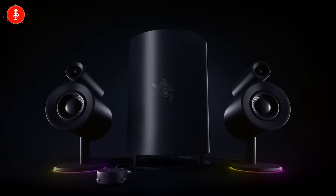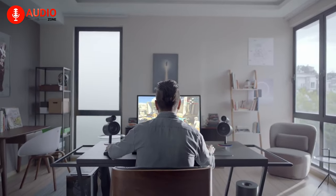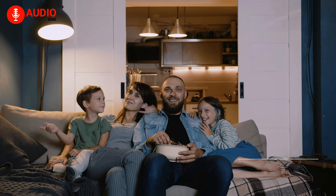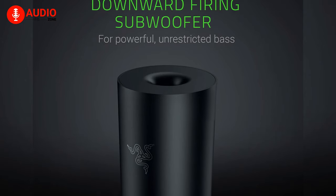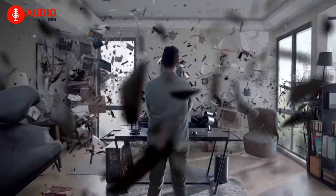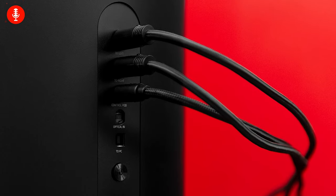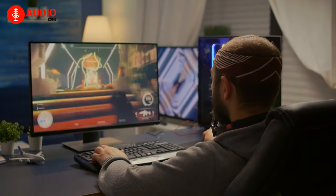Now, take a look at this Razer Nommo Pro, which is equipped with phenomenal gaming drivers that can take your gaming experience to a whole new level. Its Dolby Virtual Surround Sound technology creates a cinematic presence wherever you place your setup. It comes with a single downward-firing subwoofer, which allows you to experience powerful, unrestricted bass for booming low-end sound. It supports Bluetooth 4.2 for uninterrupted connection, while also having AUX and USB input, and with built-in RGB lights, you will experience gaming that is unparalleled.